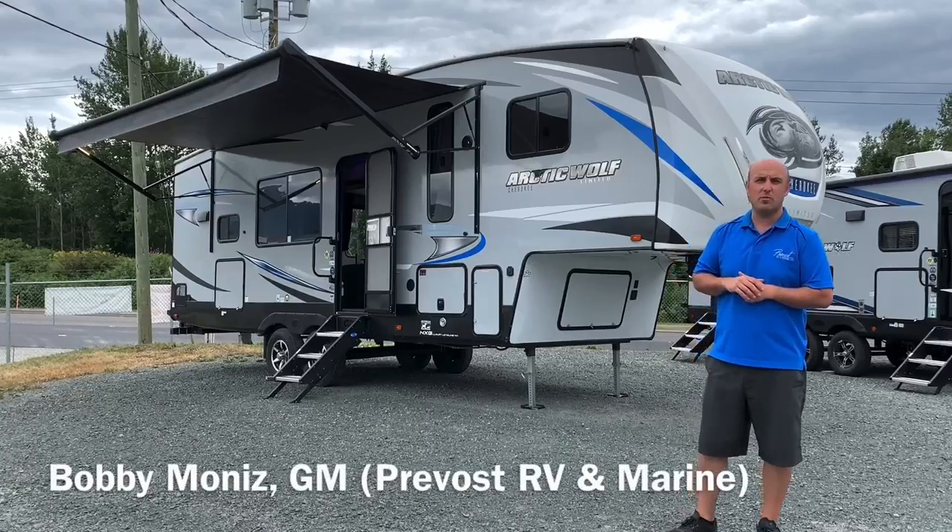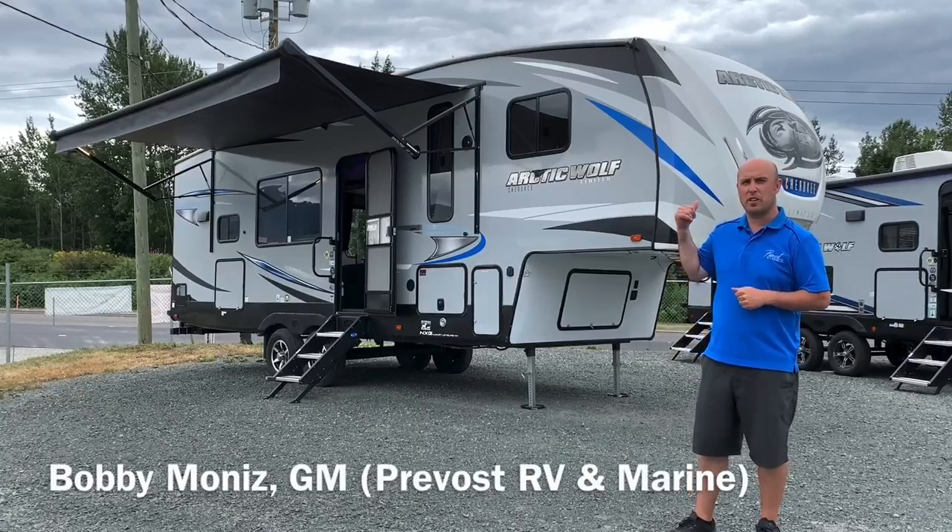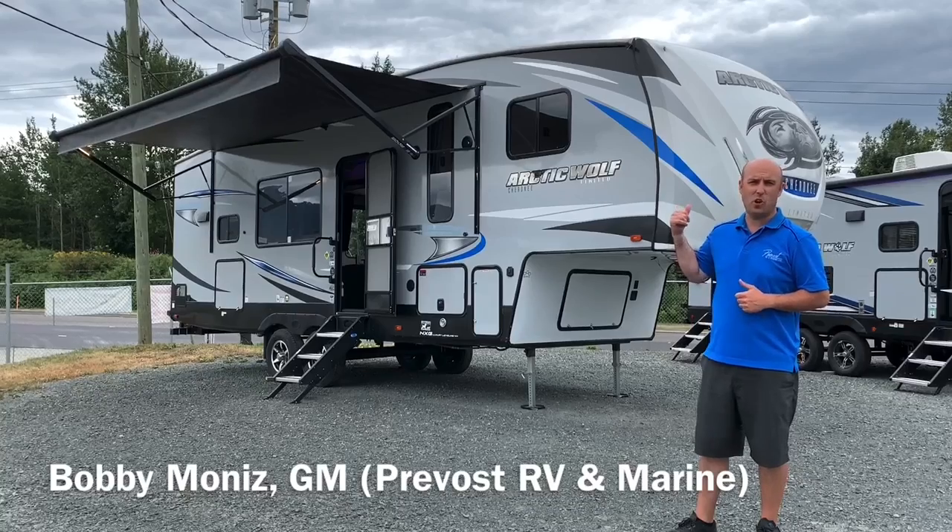Hey guys, Bobby here from Prevost RV & Marine, just sitting in front of our Arctic Wolf 271 RK. It's a half-ton towable fifth wheel with a great layout. Let's go inside and check it out.